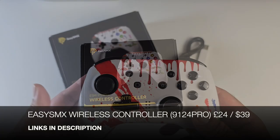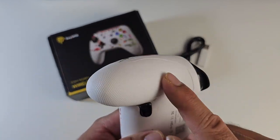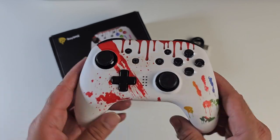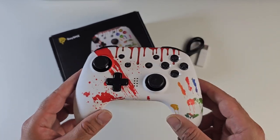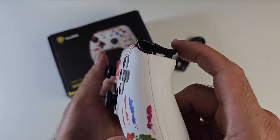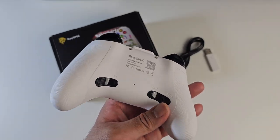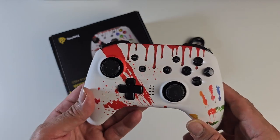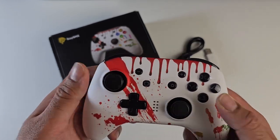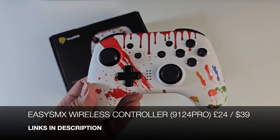The EasySMX wireless controller has a very interesting paint splash design and feels good in the hands with anti-sweat and anti-slip material. It supports multi-platform — Android, iOS, PC, Switch, tablets and more — with three connection modes: Bluetooth, 2.4GHz wireless dongle (included), and wired. It also features hall effect joysticks and hall effect triggers. There are four customizable back buttons, six-axis gyro for motion control, and up to eight hours of battery life for non-stop gaming. A top quality but affordable controller.